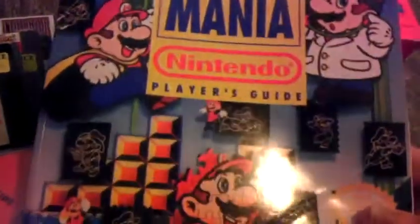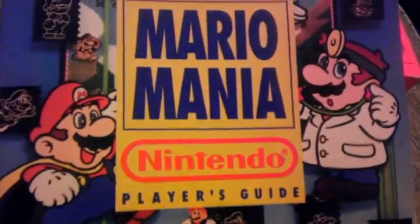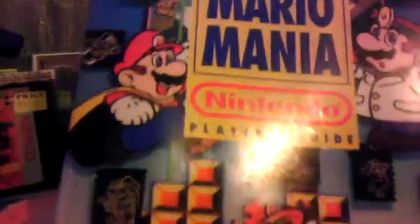I picked up the Mario Mania Player's Guide for Super Mario World. It has the history of Mario up to the release of Mario World on the Super Nintendo. So yeah, not much of a history of Mario — he went on, didn't he? But interesting book.